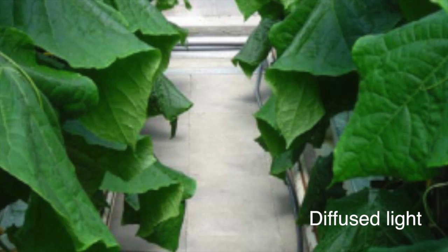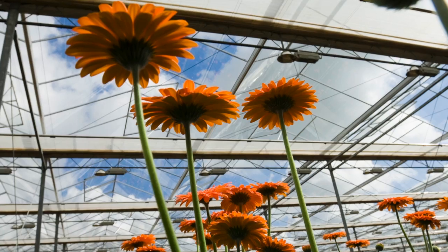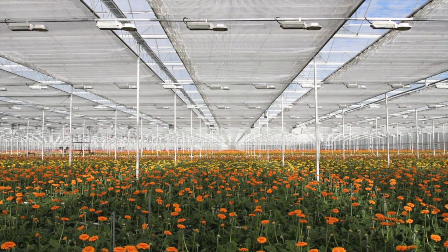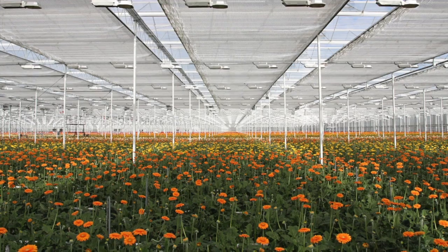So why does a grower want that, or why does the plant want it more importantly? Well, with a high canopy crop and direct sunlight, you get a lot of intensity on the top of the plant and you get a lot of shadowing in the lower canopy. By diffusing it and bringing the light from many angles, you get more light deeper into the canopy, activating more leaves.